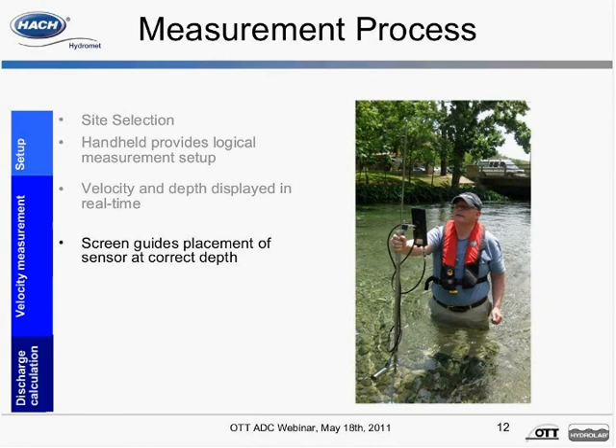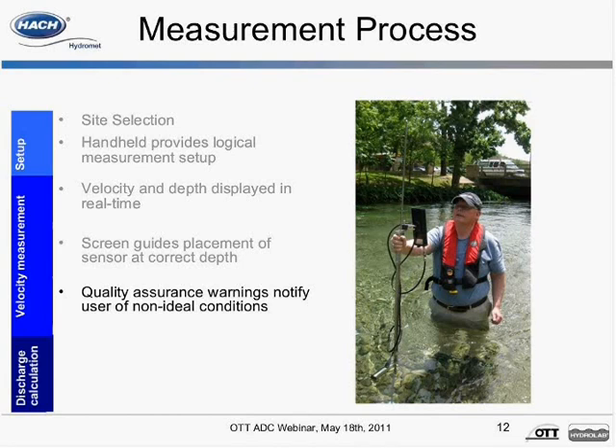The average flow velocity at a vertical is calculated from a defined number of individual measurements at different depths. These individual velocities, when applied to the vertical depths, give an image of the velocity distribution. On-screen warning messages notify the user when quality assurance criteria is not met. The goal of the measurement is to determine the average flow velocity of specific verticals and at the same time automatically determine discharge of the cross section using the mid or mean section method.